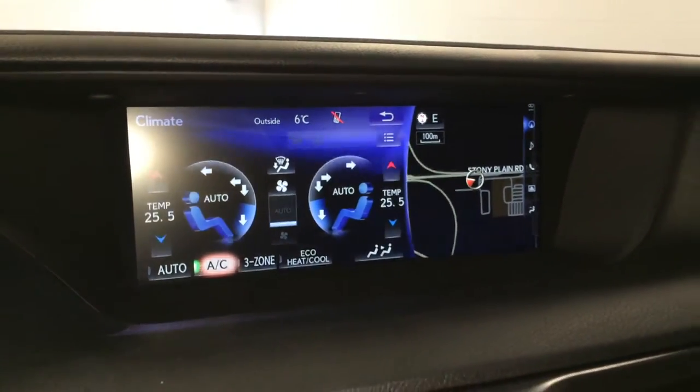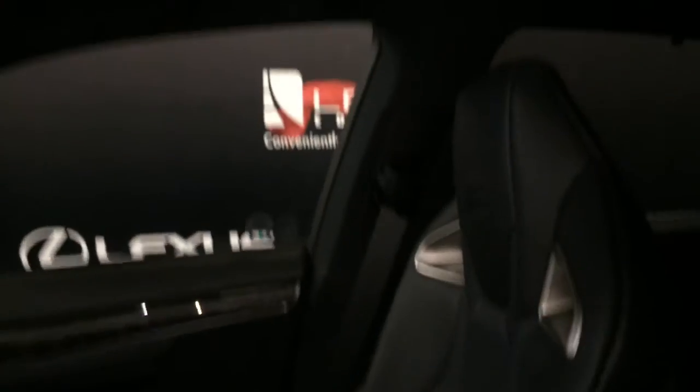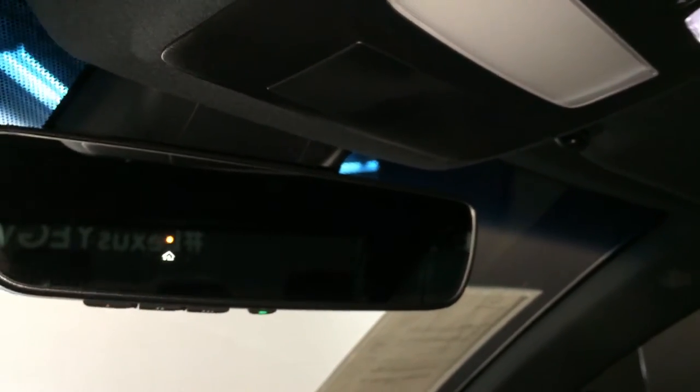AC, front mirror defrost, side mirrors are heated, lockable glove compartment. Power tilting and sliding moonroof with a sun shade. Control slider overhead with your lighting and an auto-dimming rear view mirror with three integrated garage door openers.